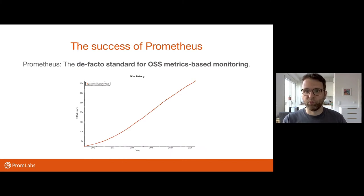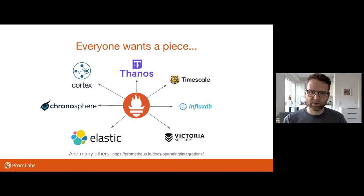So Prometheus has become really successful. It's become the de facto standard for metrics-based open source monitoring. This is really amazing and has already also brought a lot of other players onto the playing field who want to have a piece of this, who want to interoperate, who want to build a business around it, or just have a different alternative that is compatible. In this diagram, I'm showing a number of different open source projects and hosted services and other projects that Prometheus can send data to. This is not an exclusive list, just a number of examples.